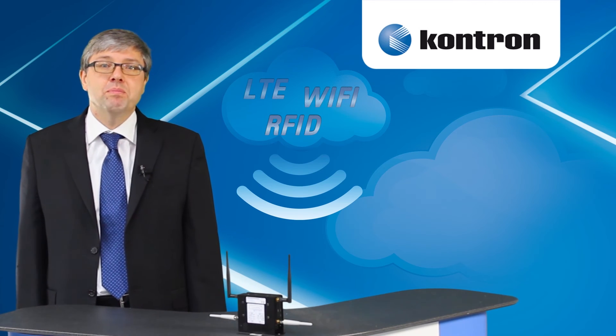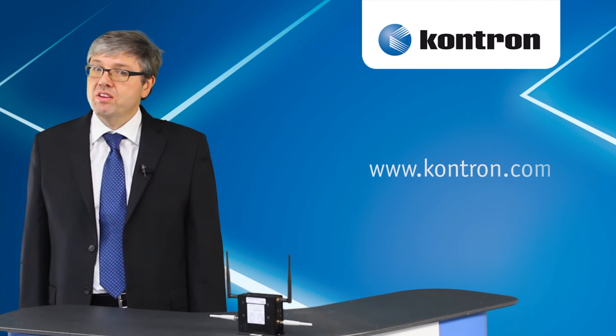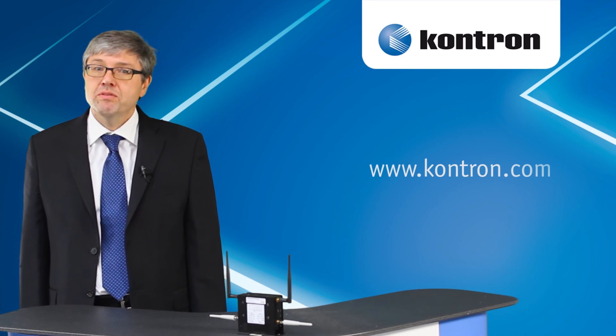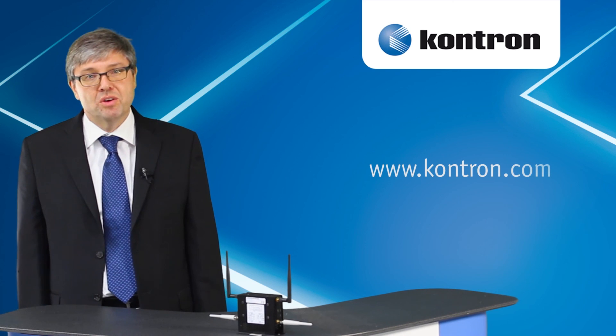wireless for many box PCs, HMIs, or WAC systems. The list of supported products is growing constantly. For more information, please visit our website at www.contron.com.